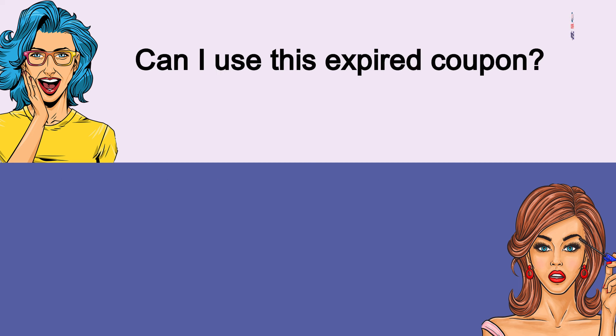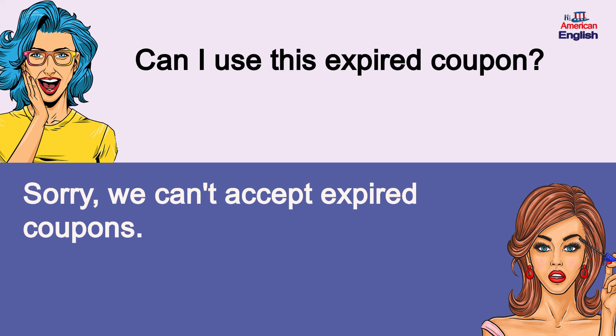Can I use this expired coupon? Sorry, we can't accept expired coupons.